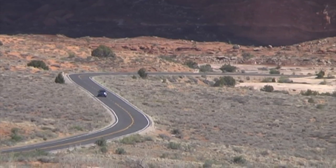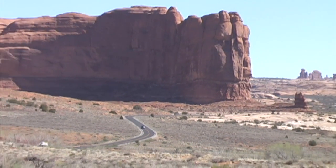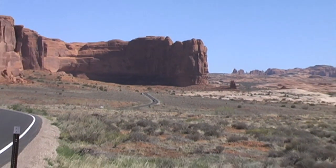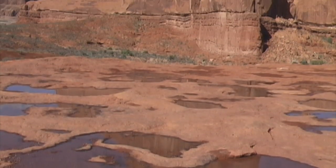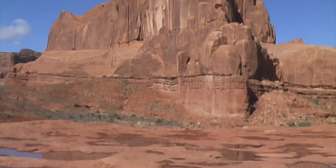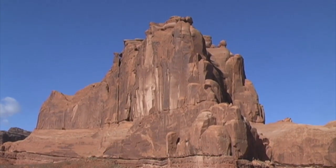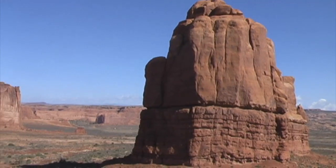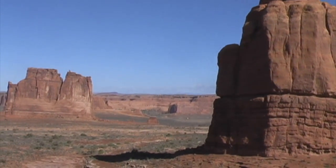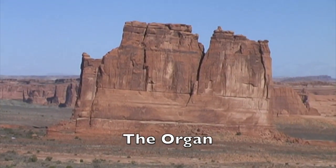There are plenty of spots to pull over in Arches National Park and admire the rock formations and the beauty of this place. A little rainwater left over from last night's downpour. This is some of the scenery at the La Salle Mountains viewpoint. The view a quarter turn to the right shows my next destination off in the distance — the formation called the Oregon.